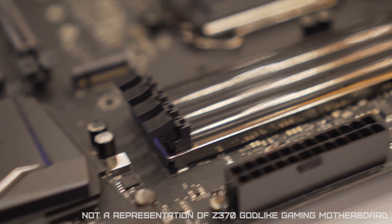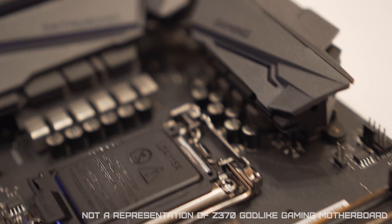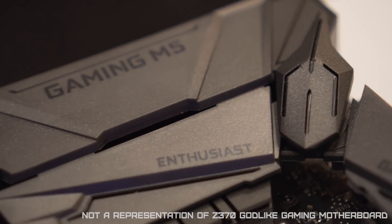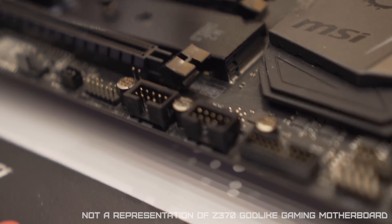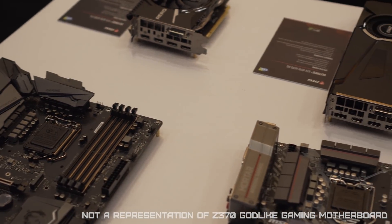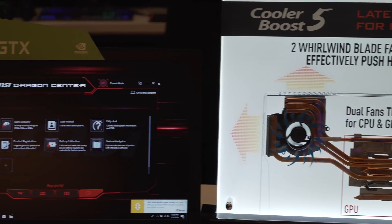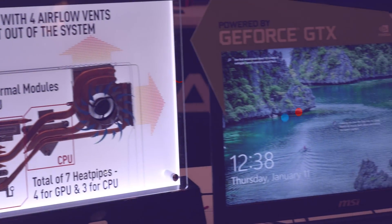The Z370 has four available slots for DDR4 RAM with Steel Armor, which keeps the DIMM slots shielded to protect DDR4 modules and deliver pure data signals for the best gaming and overclocking performance. It also supports multiple GPUs via Nvidia SLI or AMD Crossfire with optimal slot placement for the best possible airflow. That's it for MSI, and we can't wait to get our hands dirty with these latest MSI components.